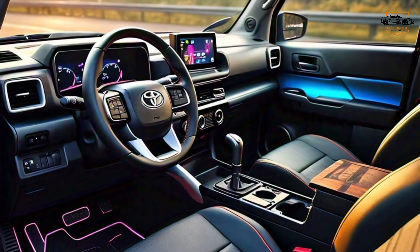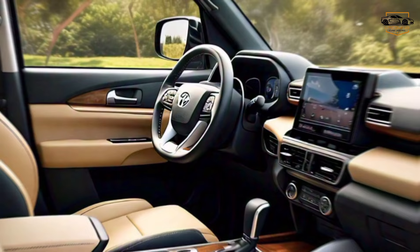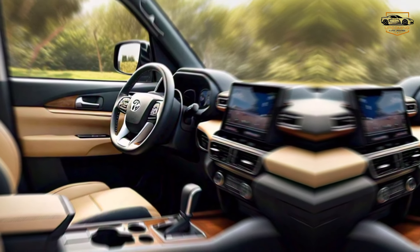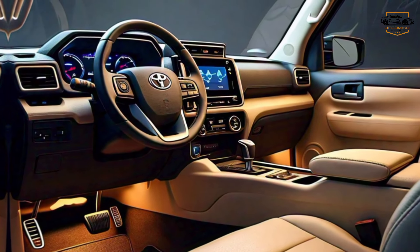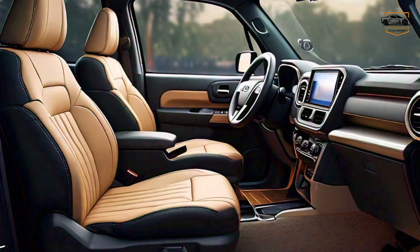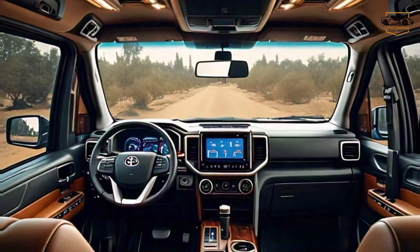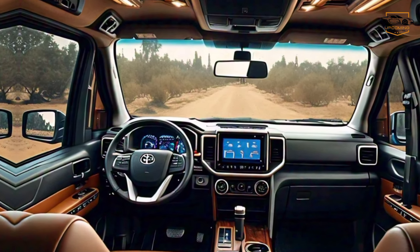Now let's jump inside the Rush TRD's cabin. You'll find a surprisingly spacious and comfortable interior designed for both function and style. High-quality materials and thoughtful ergonomics create a driver-centric environment that puts all the controls at your fingertips. The Rush TRD boasts a next-generation infotainment system with intuitive touchscreen controls and seamless smartphone connectivity. Advanced safety features like collision detection and lane control come standard, keeping you and your passengers safe on every adventure.